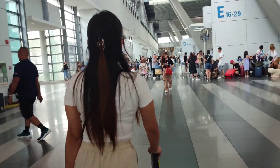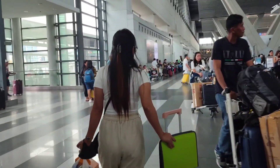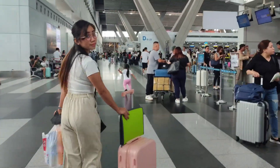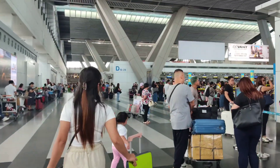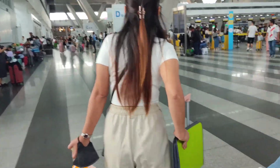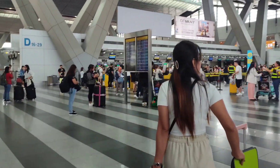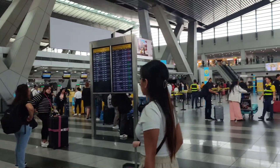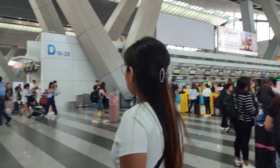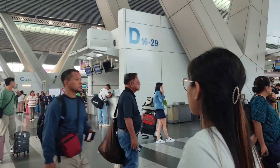Hi guys! We are going to the airport. I forgot which terminal I needed, so I booked a drop-off at Terminal 3, but this is not for Philippine Airlines — our flight is Philippine Airlines. This area is all Cebu Pacific, so we need to go to Terminal 2. We need to go back out and ride a tricycle or a Grab again.